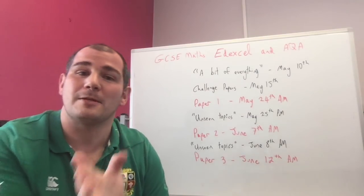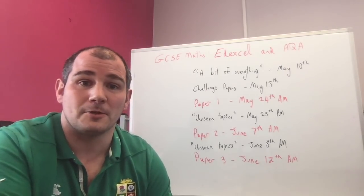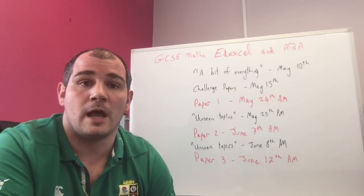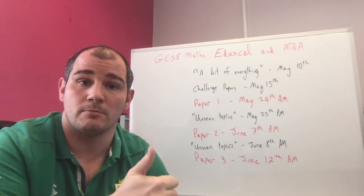Paper Three is on June the 12th, and that's when you chill out — when you finish off the rest of your GCSEs. Hopefully, have a good summer, wait until August, and get your top grade. I hope these resources are useful. If there's anything I can help with, get in contact with me at Corbett Maths. Good luck, and I hope you do well. All the best.